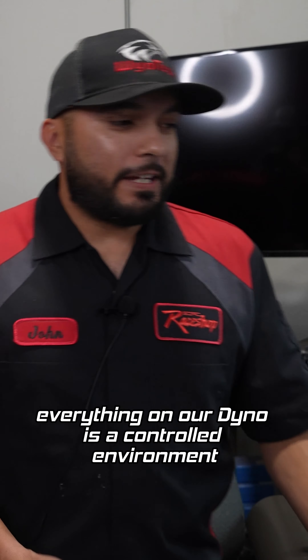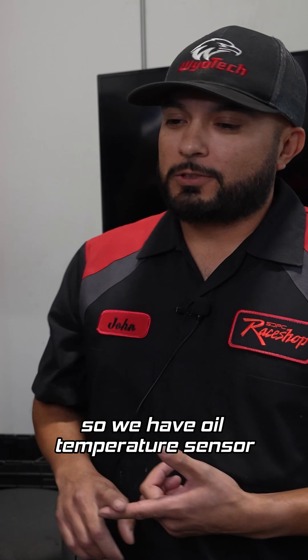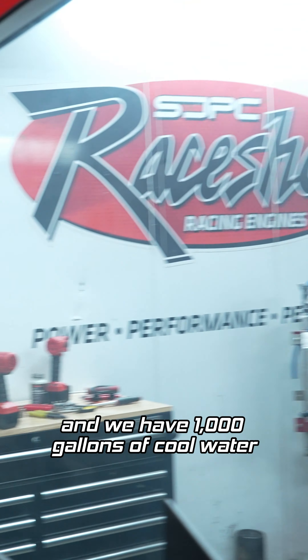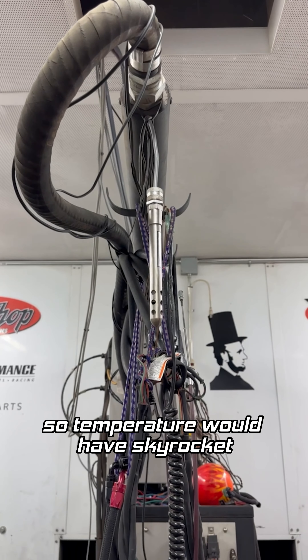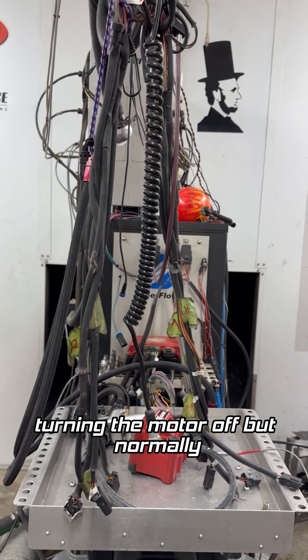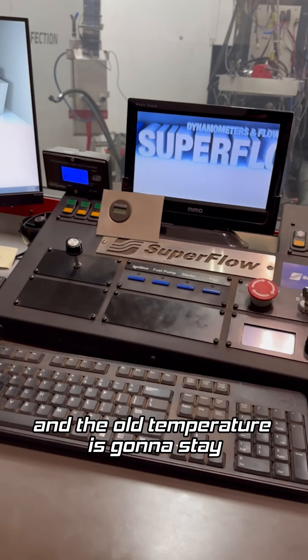Yeah, everything on our dyno is a controlled environment, and data is king here. We have an oil temperature sensor, a water temperature sensor at the water neck, at the cooling tower back there, and we have a thousand gallons of cool water cooling this engine down. We're monitoring everything, so if the temperature were to skyrocket we would know that and go through the proper procedure of turning the motor off. But normally, if everything's under normal circumstances, we can kill the motor and the oil temperature is going to stay stable.